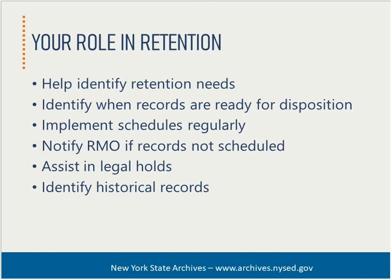In terms of retention and disposition, liaisons will be most familiar with the records in their office, so you can provide critical information about your business needs. In this way, you can help the RMO alert the state archives when record schedules need to be developed or modified. Liaisons help determine if the retention schedule needs updating, as schedules may become obsolete or require modifications as agency or office functions change. Regular, consistent disposition is critically important for good records management, from both a legal and maintenance perspective.